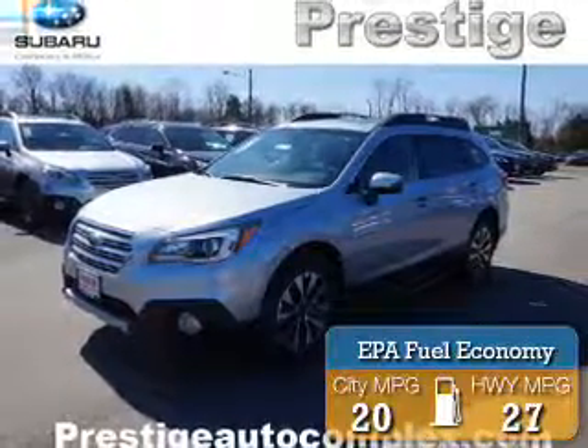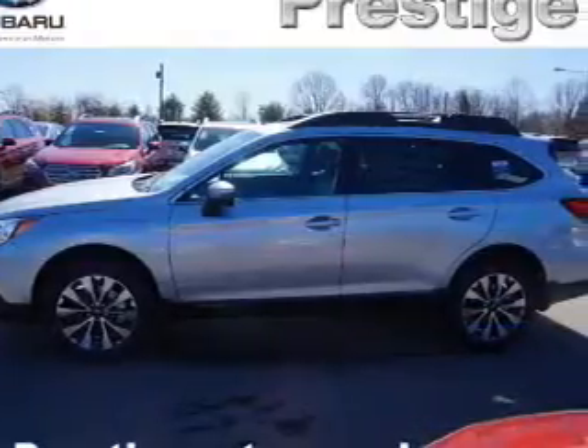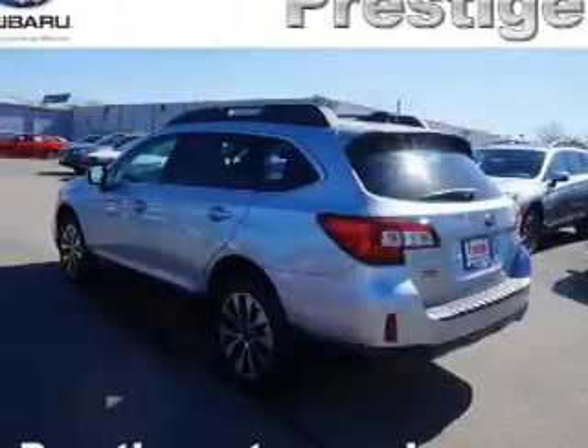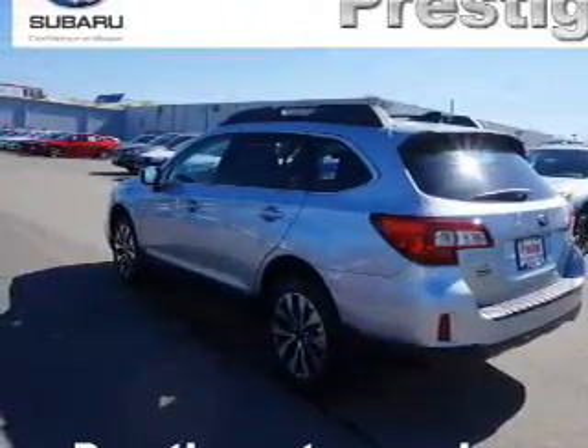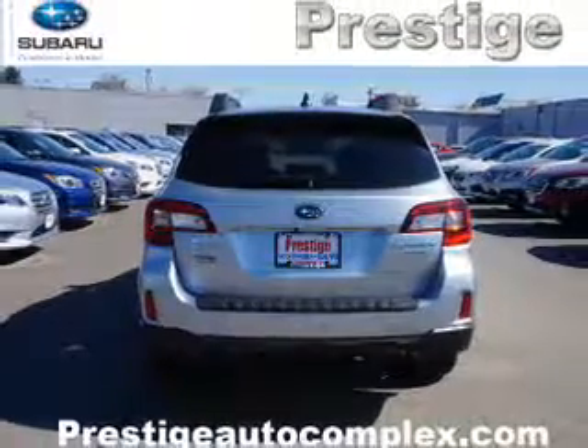Great fuel efficiency saves you money by requiring fewer trips to the gas station. The features include a panoramic sunroof, electric trunk, blind spot sensors, auto-dimming mirrors, a spoiler, an alarm system, roof rails, keyless entry, power lift gate, and independent suspension.